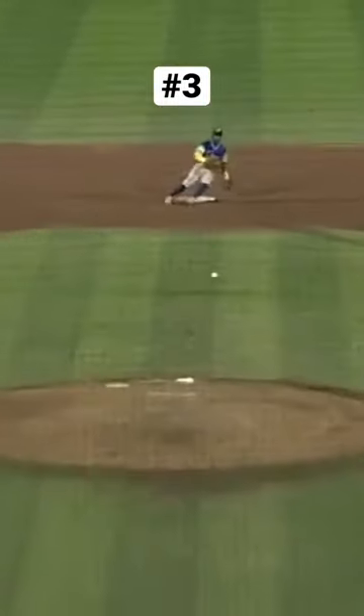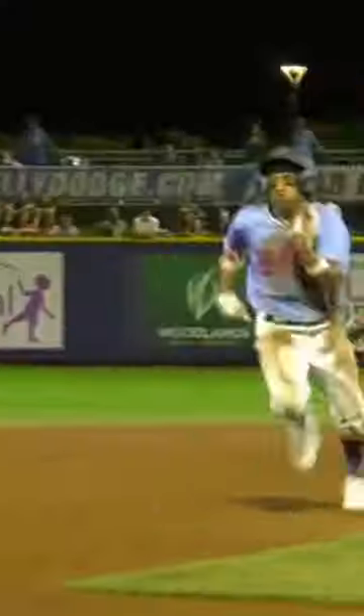First pitch, there goes Nunez. Pitch down and away. Throw down to second on a hop into center field. Up out of the slide is Nunez. He wants third, and he will beat the throw. Now the throw into foul territory and goes into the Montgomery dugout.